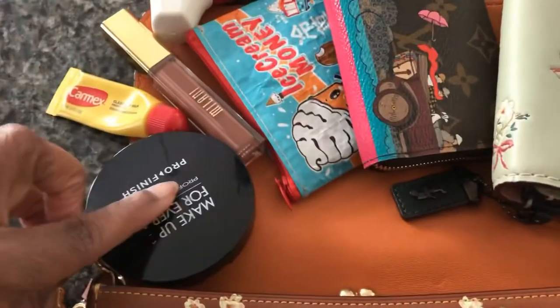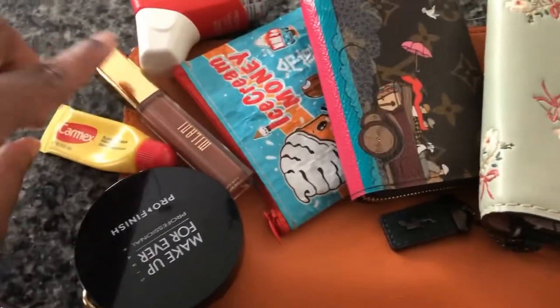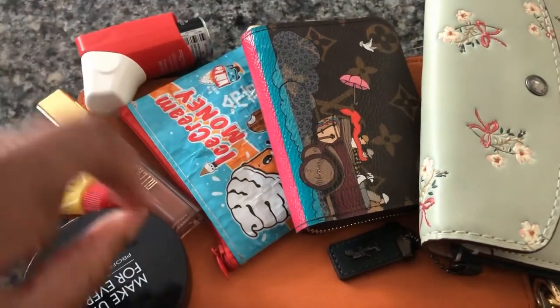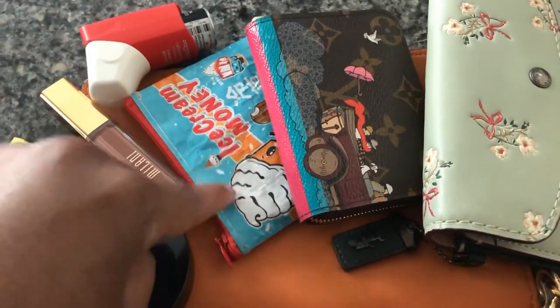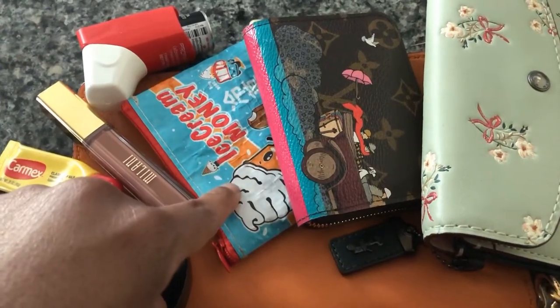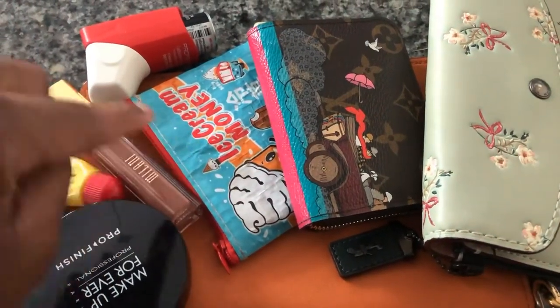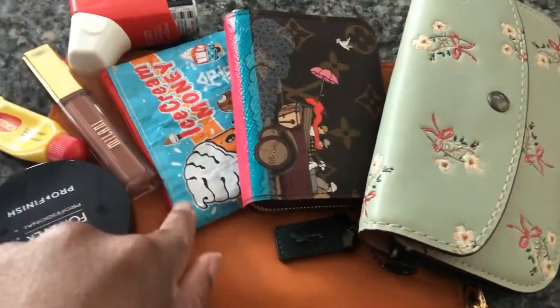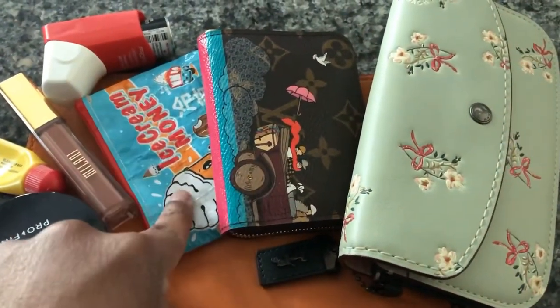I have my Makeup Pro finisher powder, Carmex, Milani lip gloss, my rescue inhaler, ice cream money, and a Blue Q pouch I got from Amazon — it's made of recycled material. This is a shoutout to 'says what' because she shared this goody. That's where I keep my change.